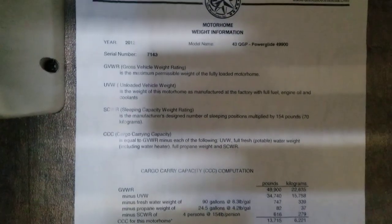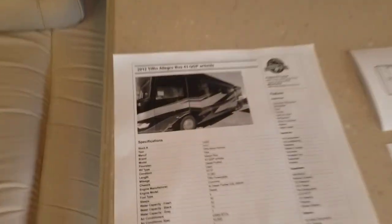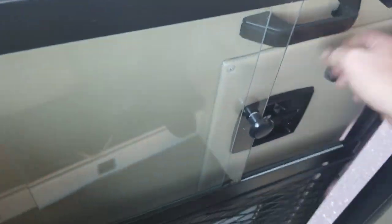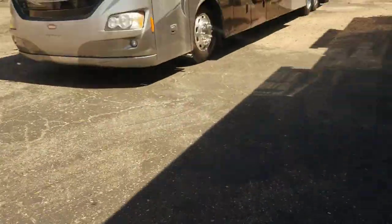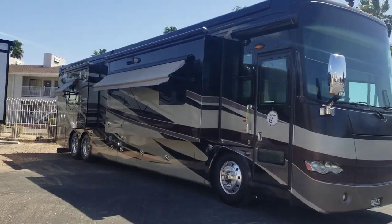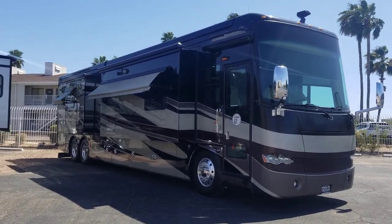This coach weighs about 49,900 pounds loaded — that's a heavy coach. To refresh your memory: the 2012 Tiffin Allegro Bus 43QGP, 43-foot tag axle diesel pusher, 450 Cummins, quad slide, Allison 3000 series transmission. A beautiful coach. If you have any additional questions, comment down below. If you're interested in buying, email taylor@padadarvcenter.com or give us a call — all the info will be in the description. Thank you so much for viewing, hope you all have a great day.